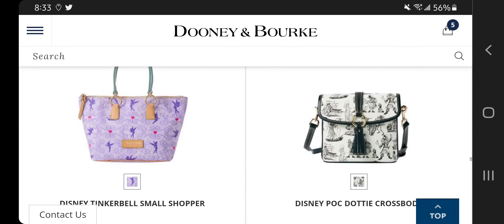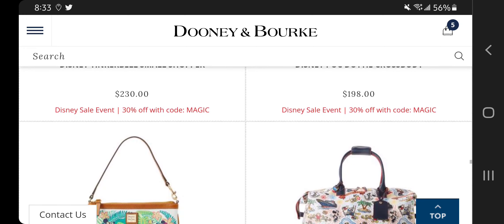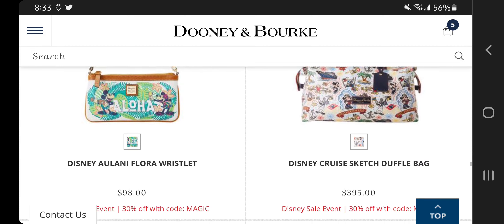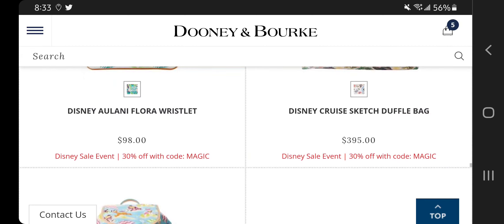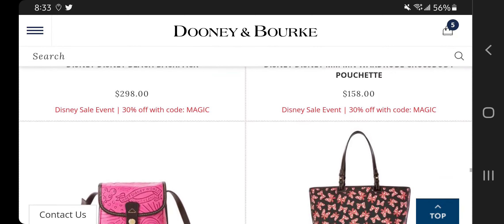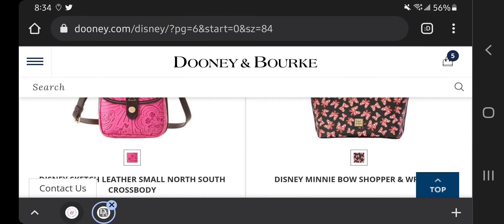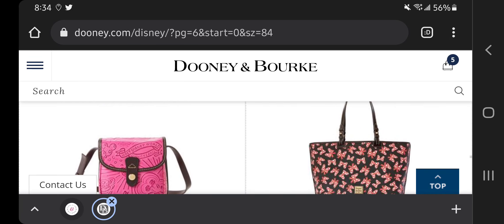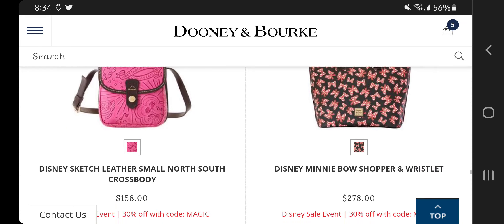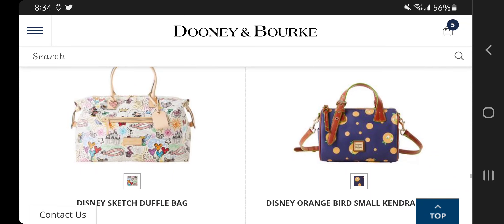There it is in the tote, but it's the small shopper — I did not want it in the small. Everything was going well until I saw that. I am really loving this cruise sketch duffel bag — oh my gosh, I really really would love to see that in my collection. Of course, Minnie in her bows is just to die for, and apparently with this particular shopper it does come with a wristlet, even though they did not feature it in the picture — it is a part of that. You also just have the sketch duffel bag.